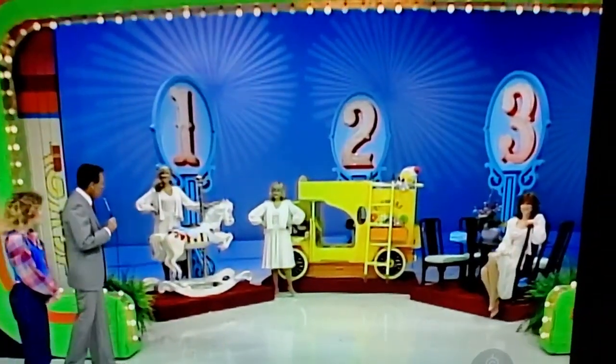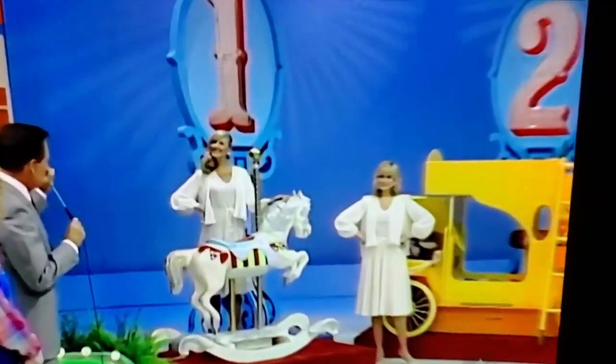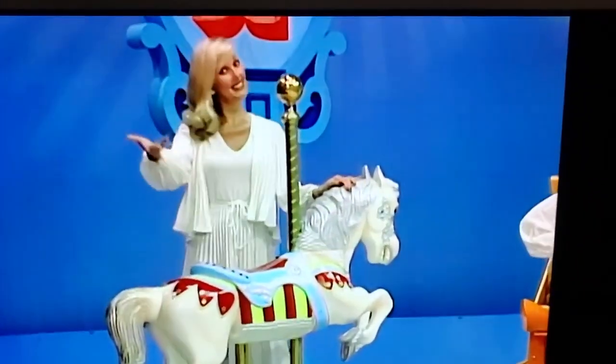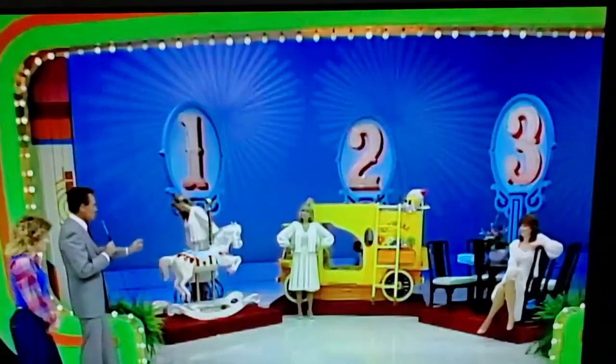Okay, Bob? Diana has come out here from Harveyville, Kansas, to win all three prizes, and she will if she tells us which one is the most expensive. Is it number one, or two, or three? Number two. Number two is the most expensive, she says. So we will begin with the price of number one.